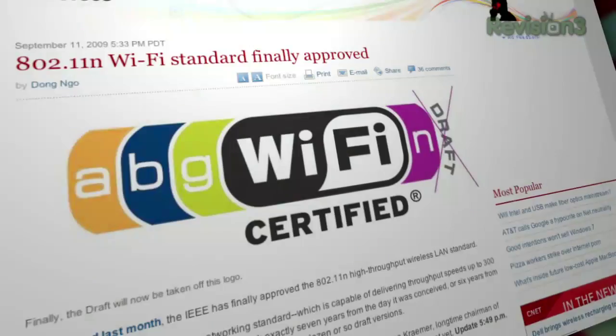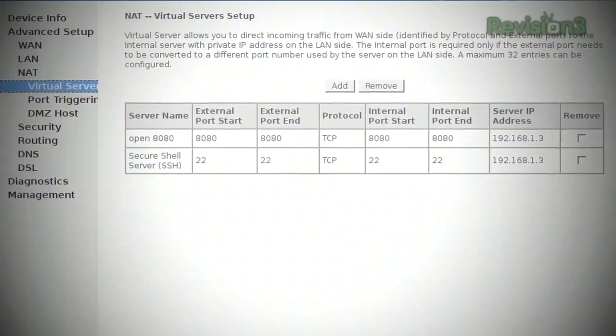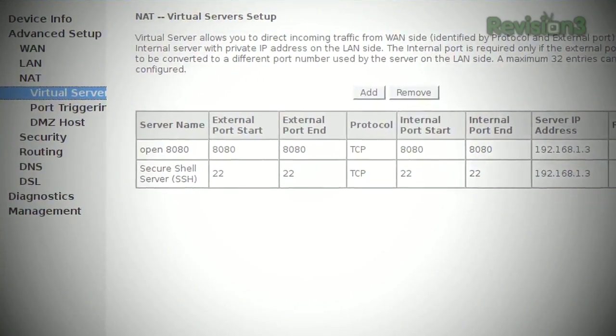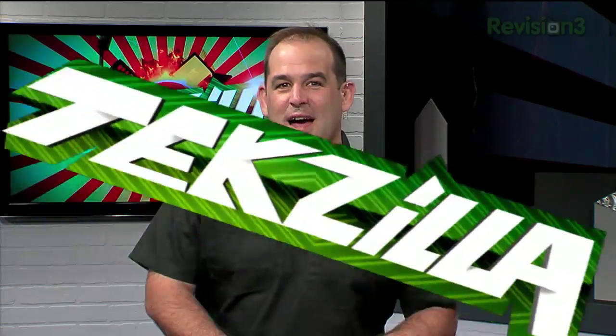Coming up on Techzilla, 802.11n is ready. We get the lowdown on this year's Intel Developers Forum from AnandTech and Anand Shimpi. Lloyd Case joins us with a smoking $800 gaming machine, and we've got the HTC Hero, Logitech Super Mouse, and help stopping the party printer in your dorm. Draw yourself a triple espresso and pile on the sugar, because Techzilla starts now.